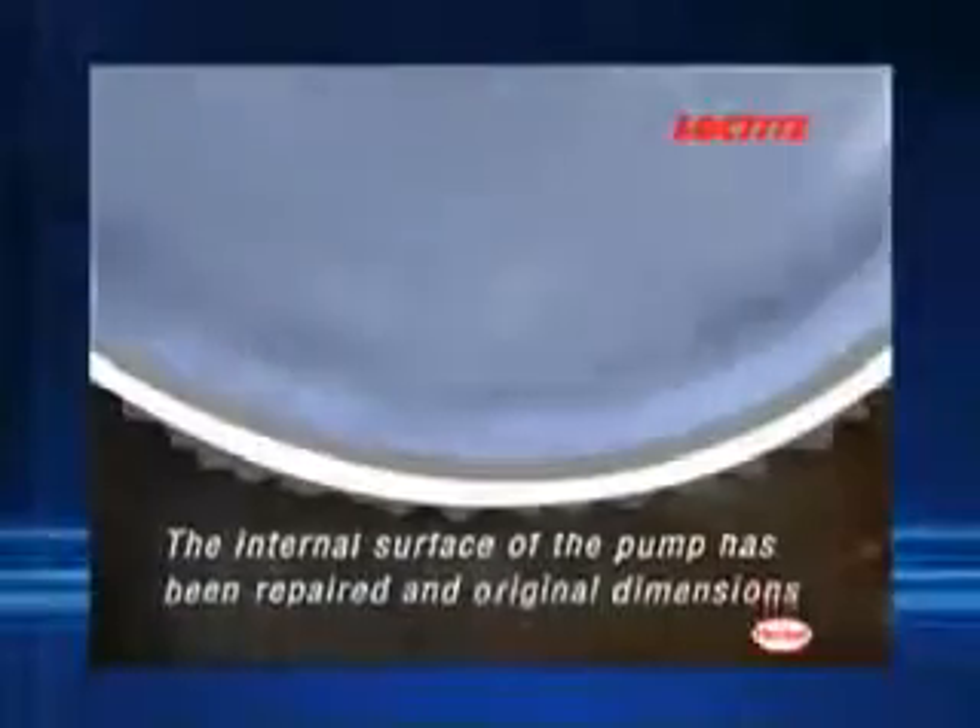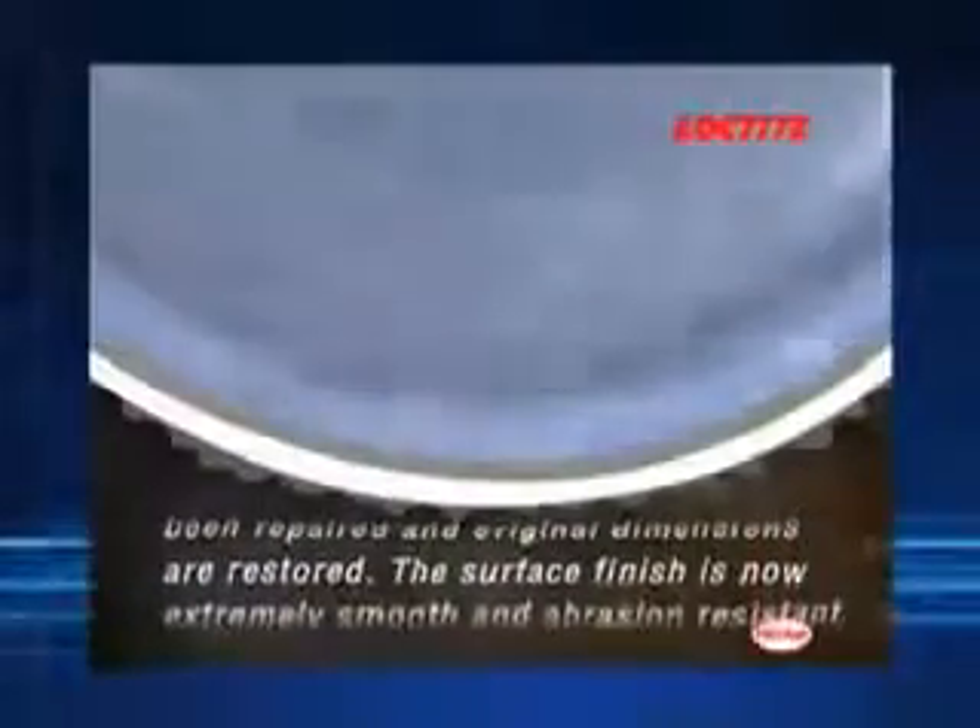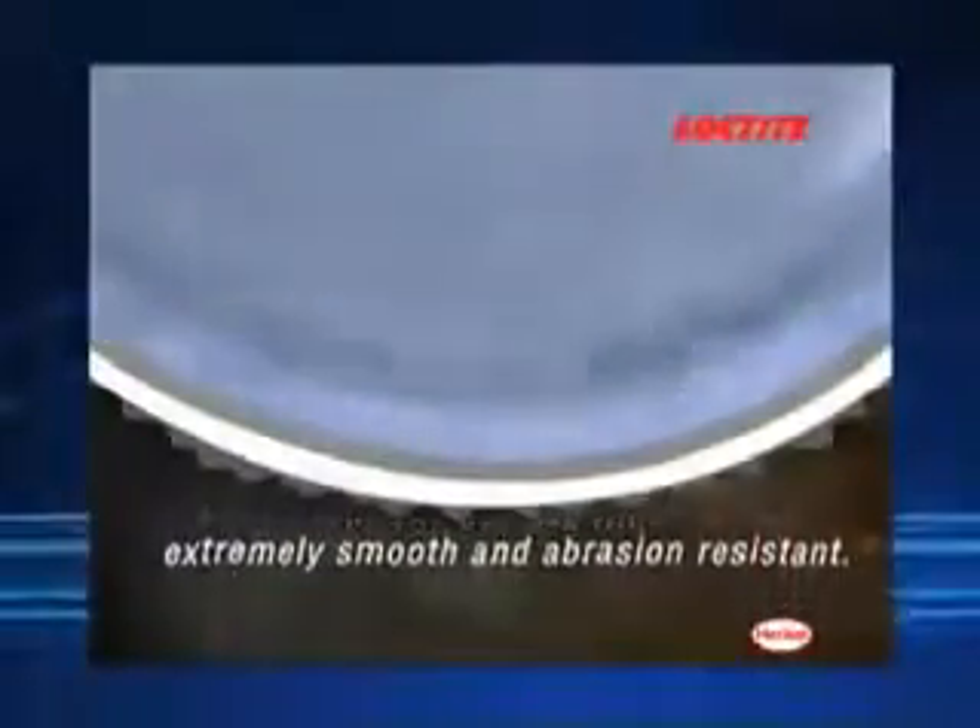The internal surface of the pump has been repaired and original dimensions are restored. The surface is now extremely smooth and abrasion and corrosion resistant.